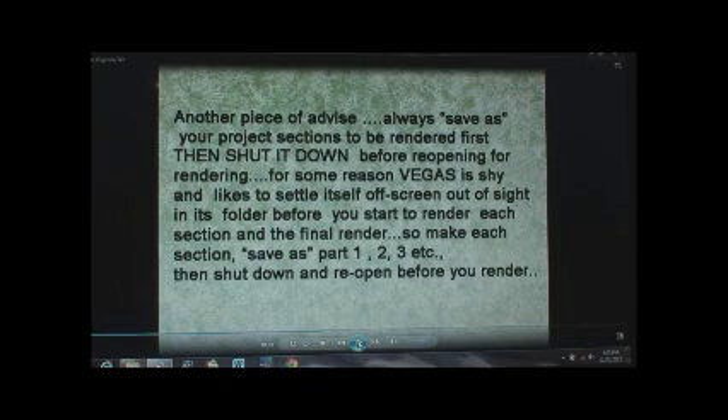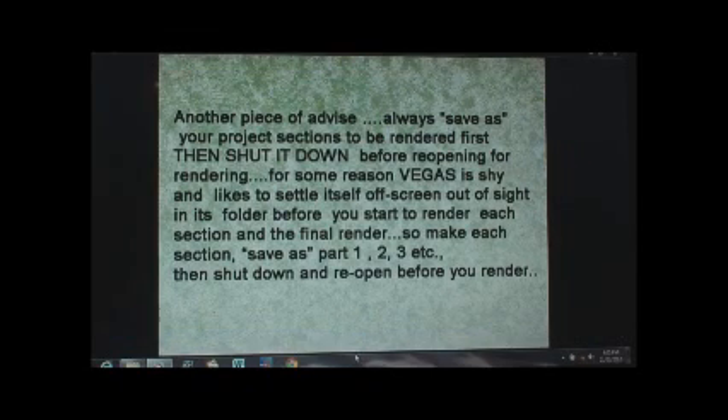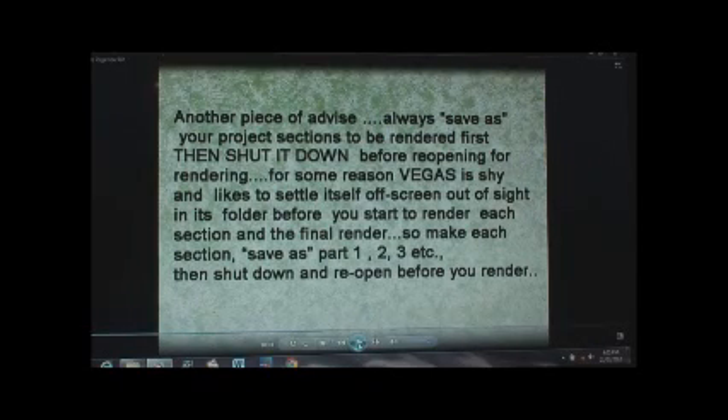So what I do is make several sections — part one, part two, part three — and they're probably only 10 minutes long each, 10 to 15 minutes at most. Obviously if you don't have as many crossovers and fades you can go a little longer, but if you have a lot you should make each section shorter. I find it quite pleasant to work on a section at a time, and it means you can alter anything if there's a problem — just come back to that section instead of going through the whole thing.